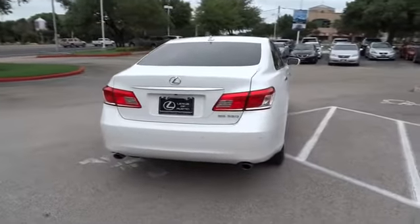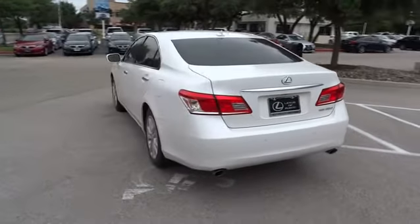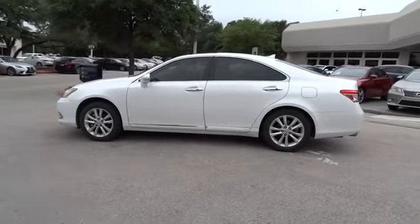Countless standard interior features transport you to a new level of luxury and convenience, and it is priced below $30,000. This vehicle has less than 35,000 miles. Here are some of this vehicle's great options.